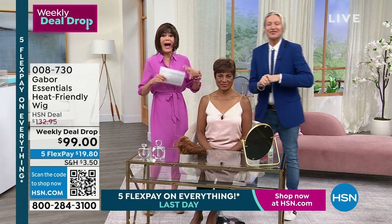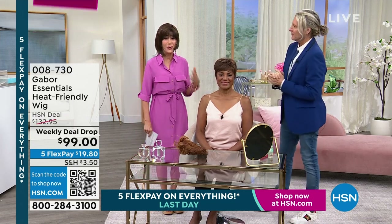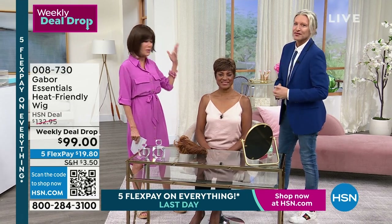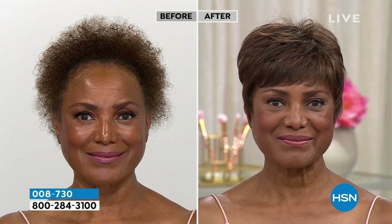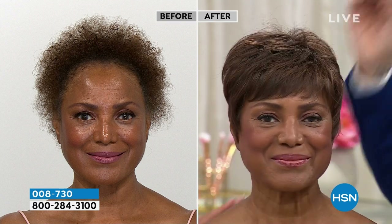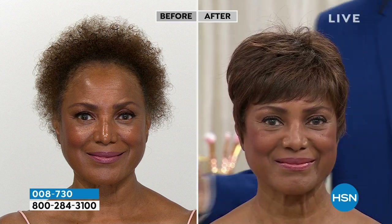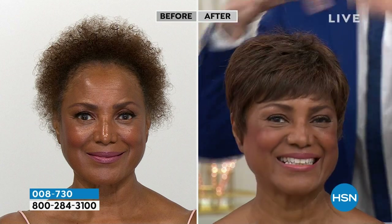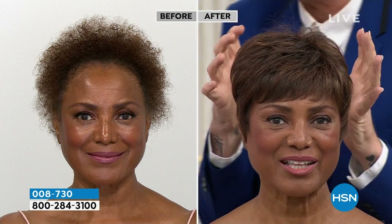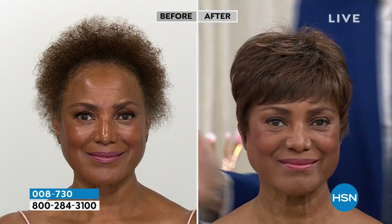We're going to show you how easy this is, because if you're like, 'I don't know - it's the summer, I don't want to fight with my hair, it's already humid.' We're going to take a look at Miss Inger, who is sporting our first wig we're going to talk about, which is Virtue. Look at her before, look at her after - in seconds. Instantly breathtaking. Inger, you look amazing. I love the curls, but this looks like she's put a flat iron on it, straightened it out, ready to go in seconds.